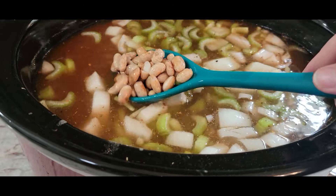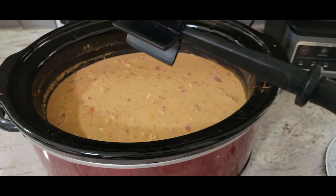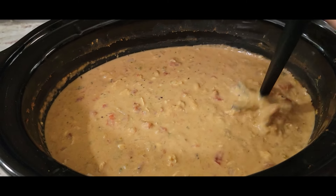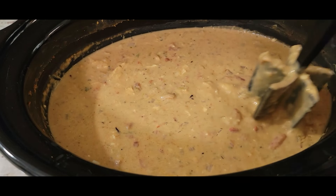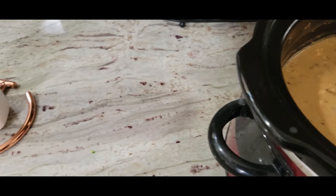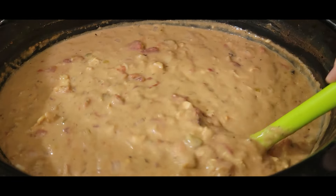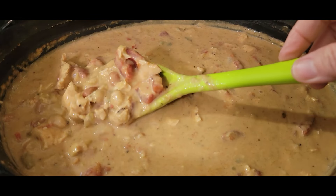Dump all of that in your crock pot and let it go on low for another four hours, or on high for three. After about four hours everything is cooked through. Stir it through a couple times — you can see the cheese is all melted and working together. Take a tool and break up all the chicken — it's very very easy to break up at this point. You can use a spatula if you don't have that tool. This will break up the beans and tomatoes too, giving it a much more creamy texture.